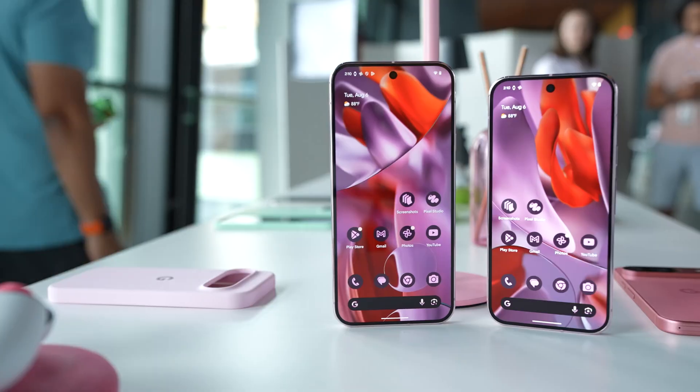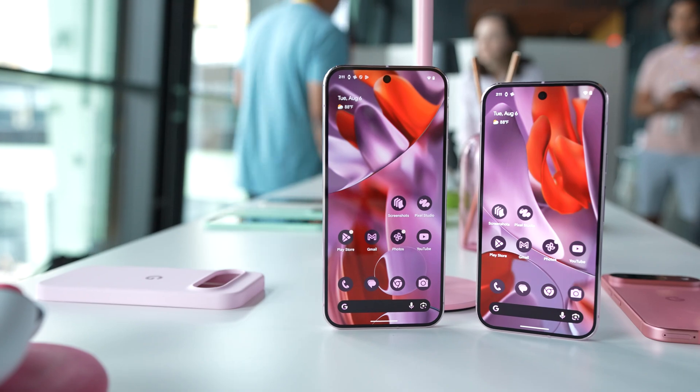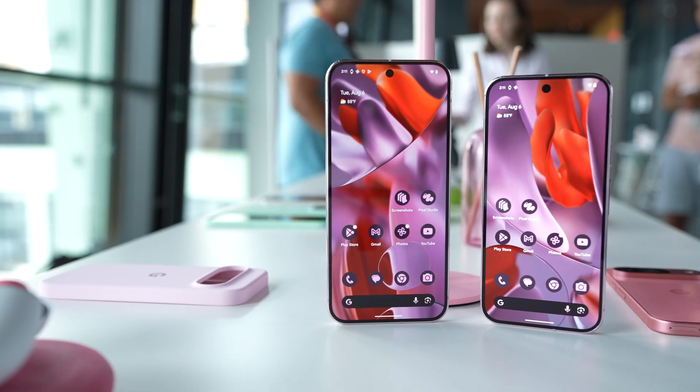The Google Pixel 9 is here and a lot of people are going to be talking about new features like the design, the display, and battery life. But what really makes this phone stand out is the Tensor G4 chip and all the AI experiences that it enables on this new wave of devices.